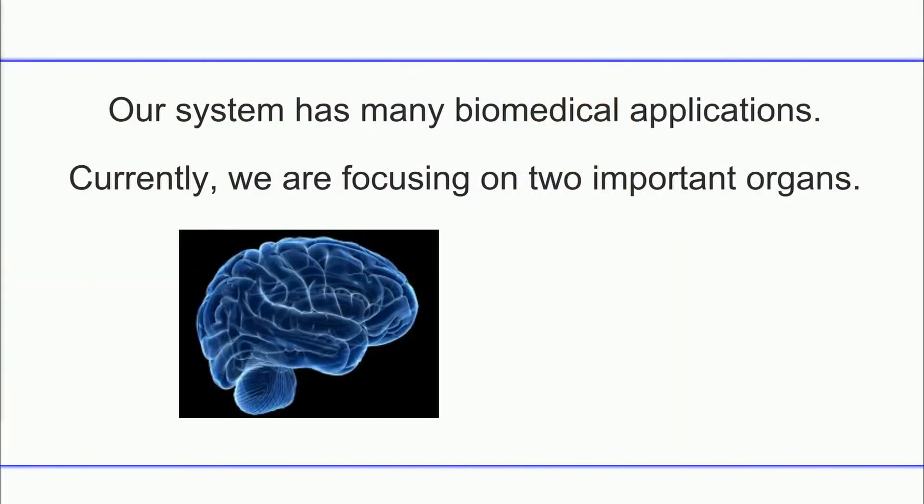Our system has many biomedical applications beyond drug dosing. We're currently focusing on two important organs. First is the brain — there are many diseases of societal impact like depression and addiction, and we know very little about how neuromodulators affect the state of the brain. In fact, we can only measure dopamine, while serotonin, norepinephrine, and hundreds of different neuromodulators have no way of being measured in real time. Our lab is now focusing on figuring out strategies to do that.